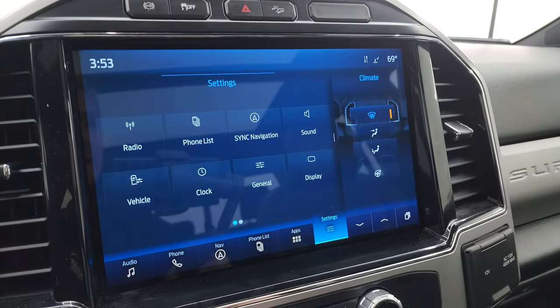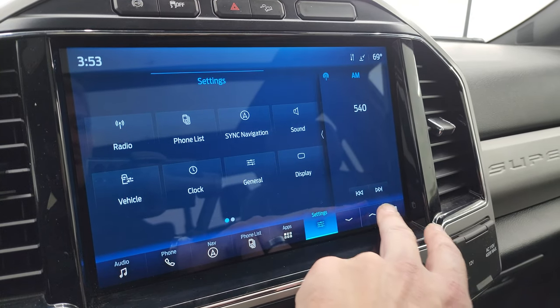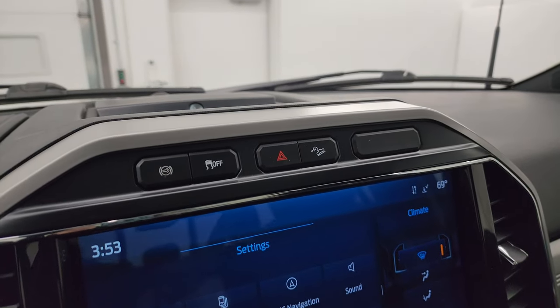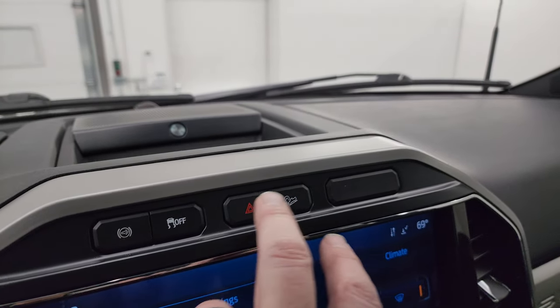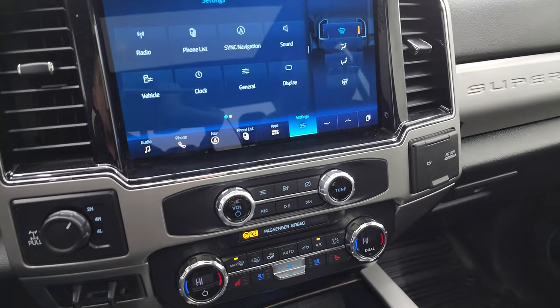There are your climate controls including your heated steering wheel controls, and your phone, navigation, radio, and climate functions. Up here is your factory exhaust brake, stability control, downhill assist control, hazard lights, and you do get the B&O premium sound system as well.